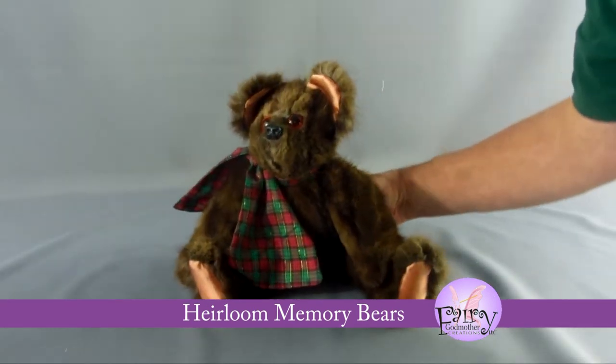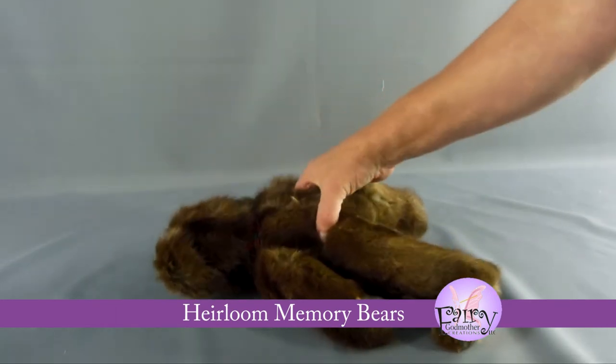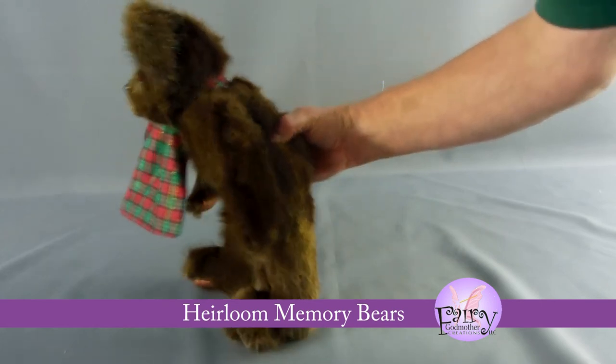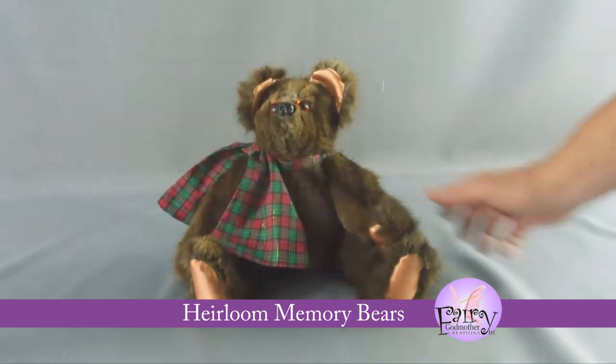Some people like to add a music box, especially if the bear is intended for display in a baby's room. We have a selection of 18-note music boxes on hand. See our order form for the tunes, or if you have a special tune in mind, let me know and I'll try and find it.